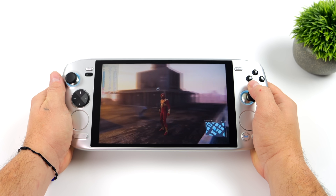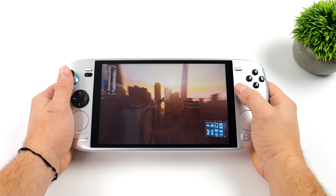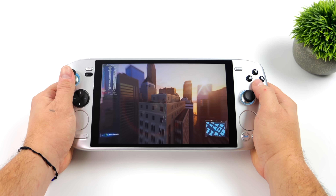With an 8.4 inch display, a 75 watt hour battery, and RDNA3 graphics, this thing is an absolute beast when it comes to Linux gaming.